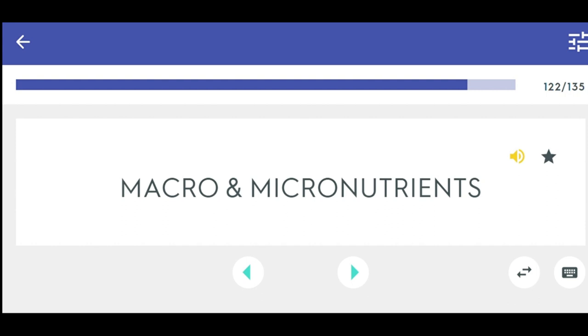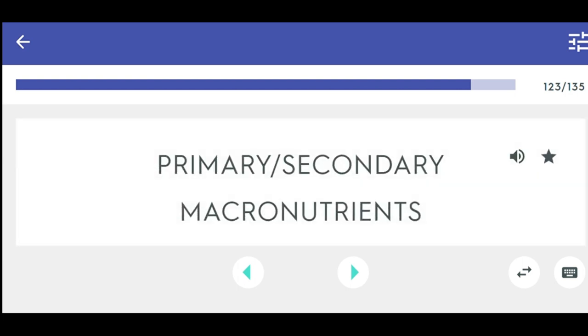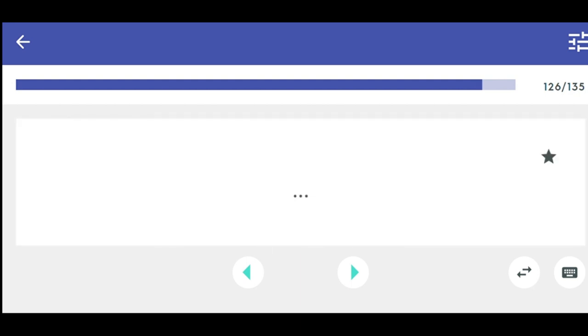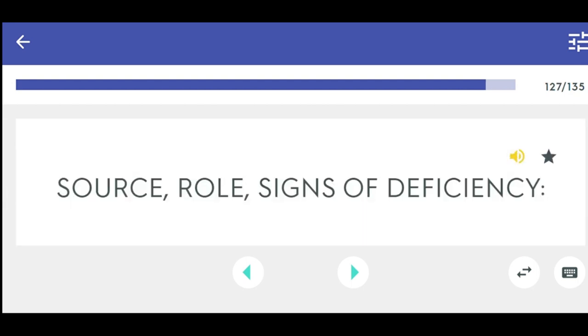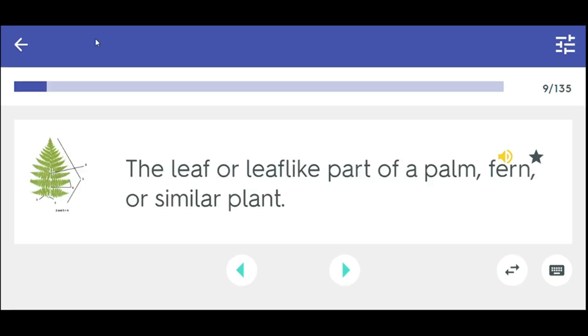Macro and micronutrients. Primary secondary macronutrients. Nutrient availability. Nutrient deficiency. Source, role, signs of deficiency. Necessary for chlorophyll, protein, enzyme synthesis, and DNA.